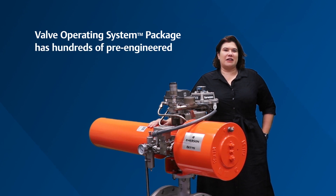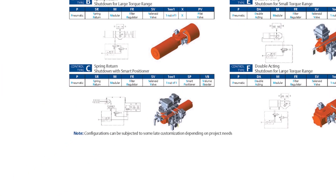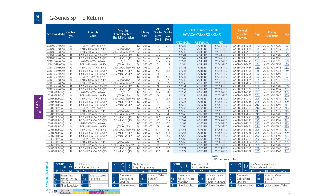The Bettis VOSPAC has hundreds of pre-engineered and tested configurations to cover about 80% of the need for valve applications. This means that when anyone needs to actuate a valve, they can use our simple catalog to find a great fit product with complete drawings fast.